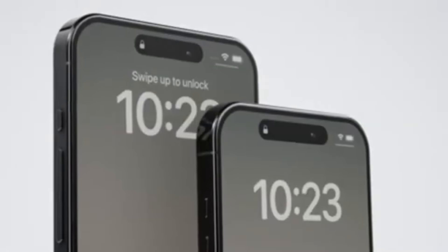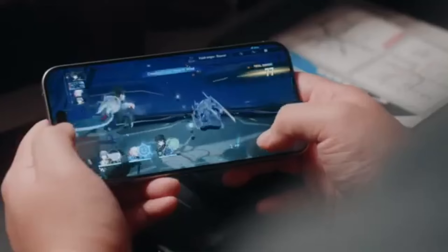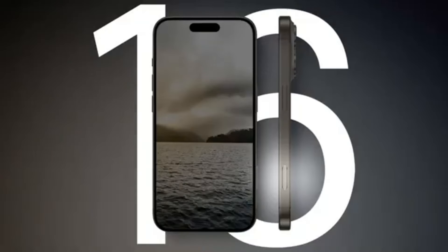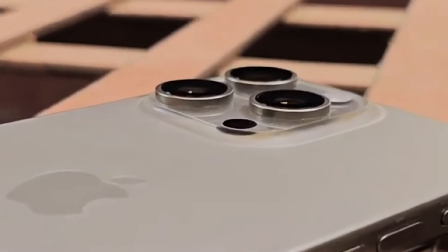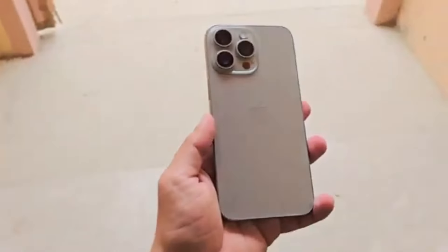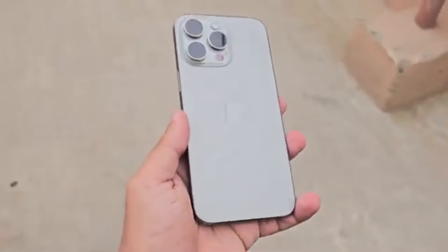The iPhone 15 Pro Max debuted with an action button instead of a mute switch and a USB Type-C port at the bottom, so those two features will be carrying over to the newer model as well. However, the iPhone 16 series will be scoring another button, dubbed the capture button. Colors-wise, the iPhone 15 Pro Max was available in four understated titanium-inspired colors. We've heard that Apple might use another titanium processing technique that will make the iPhone 16 Pro Max glossier and also more capable of retaining colors.